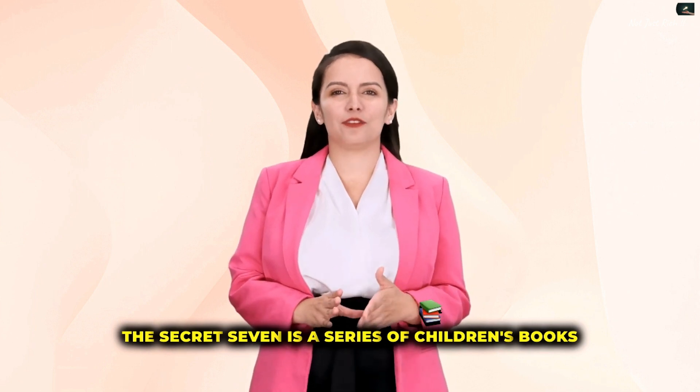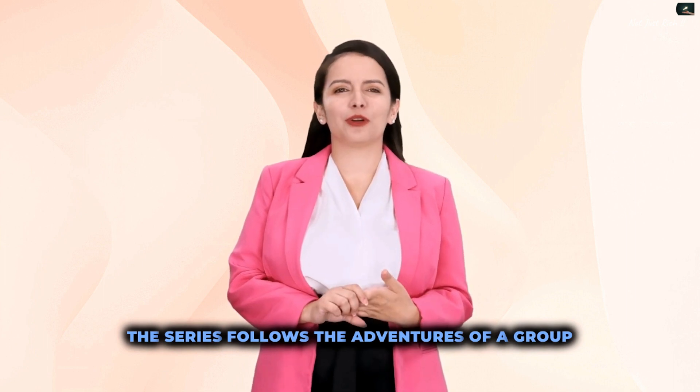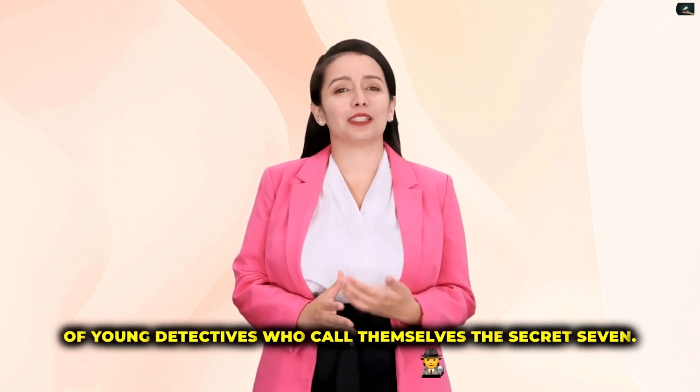The Secret Seven is a series of children's books written by Enid Blyton. The series follows the adventures of a group of young detectives who call themselves The Secret Seven.